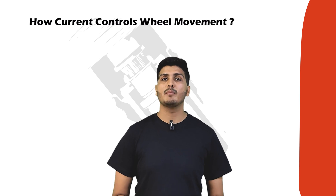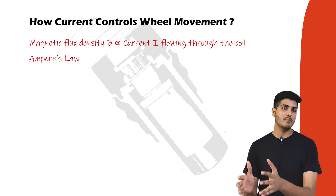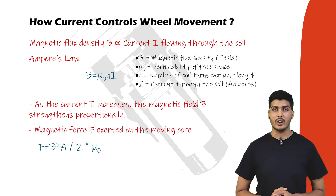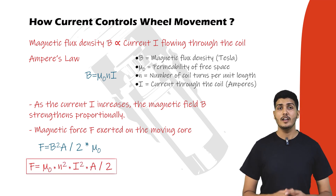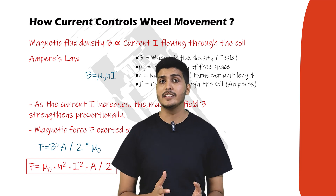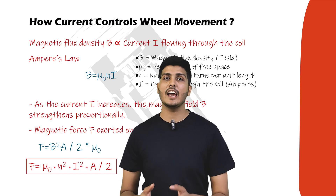Now let's understand the mathematical relationships governing the electromagnetic actuator. First, magnetic flux density B is directly proportional to the current I flowing through the coil, as expressed by Ampere's law — as current I increases, magnetic flux density B increases. Second, the magnetic force F exerted on the moving core is given by an equation where A is the cross-sectional area of the core. Substituting the first equation into the second yields a relationship where the generated force F is proportional to the square of the current I. By dynamically adjusting the coil current, the actuator can precisely control the force on the moving core and thus the vertical motion of the wheel. This magnetic suspension system controls wheel movement actively, predictively, and efficiently, with minimal mechanical inertia and integrated energy recovery capabilities.